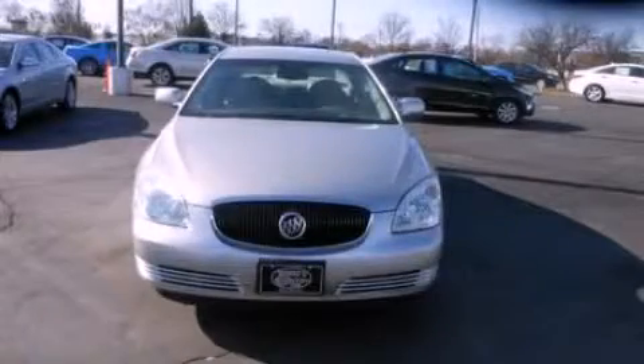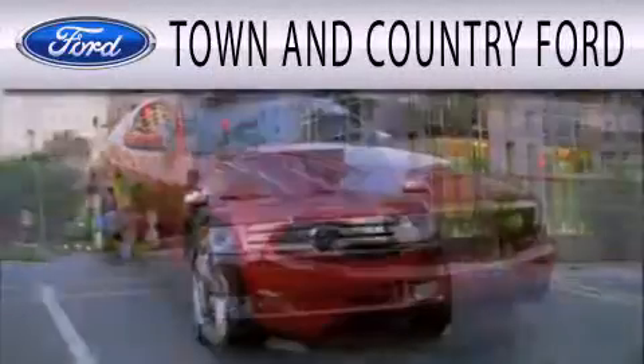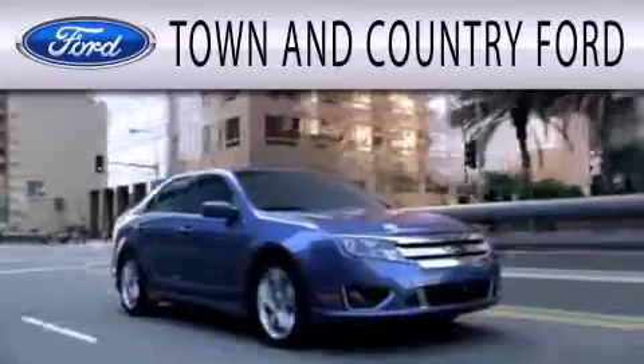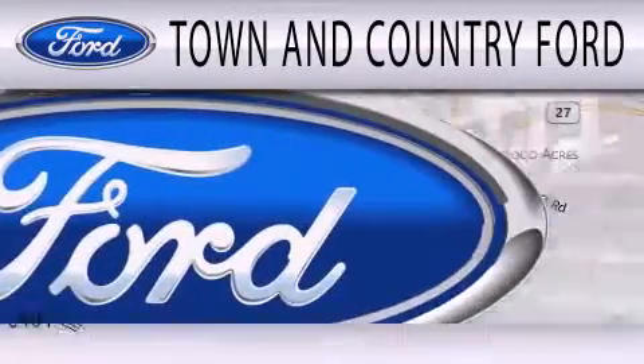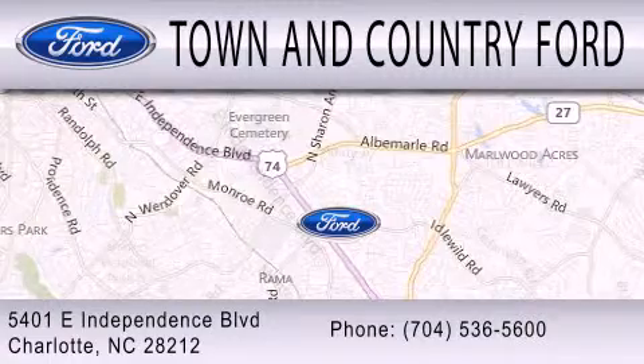Please call today to reserve this vehicle for a test drive. Town and Country Ford is dedicated to doing everything possible to ensure that the experience you have selecting your next vehicle is as pleasant as possible. We are located at 5401 East Independence Boulevard in Charlotte.